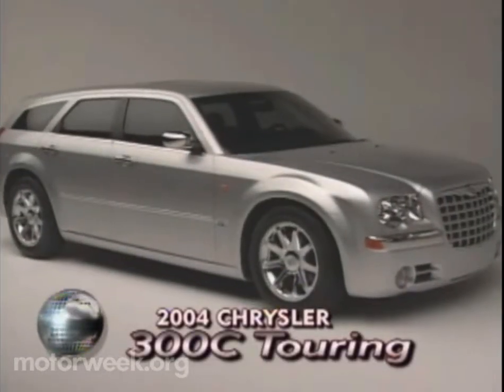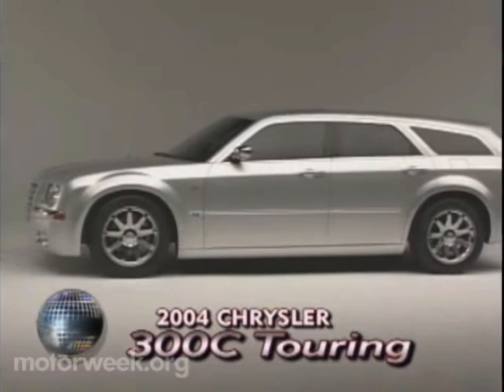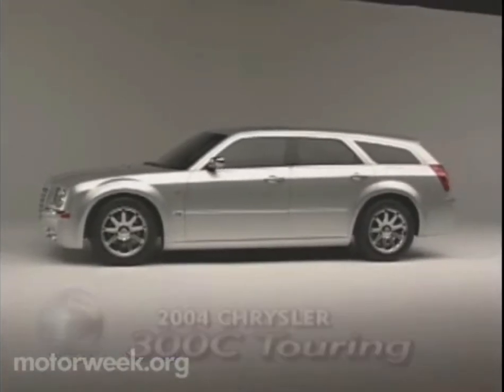While the Chrysler Group showed it was serious about European sales with this Hemi V8-powered 300C Touring — while made here, it will only be sold over there.